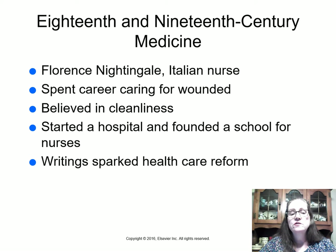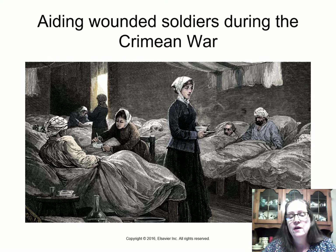Florence Nightingale was a nurse who spent her career caring for the wounded and believed strongly in cleanliness. She wrote extensively about healthcare reform and record keeping. During the Crimean War she discovered they didn't have a single organized book listing soldier deaths — they had four different books with soldiers mentioned twice or not at all. She insisted on proper documentation, reminding us that you don't know why something happened if you didn't document it.